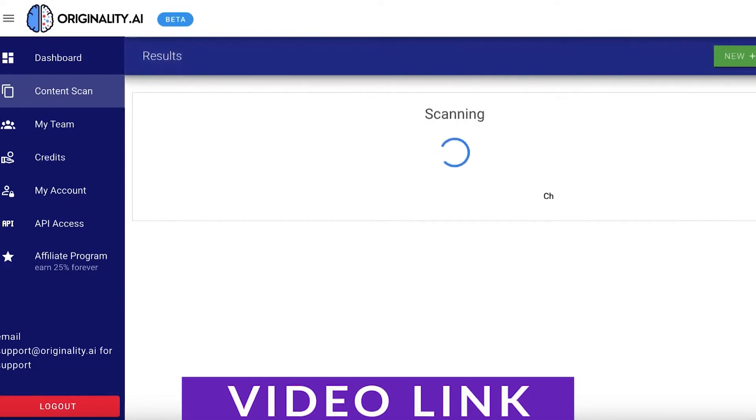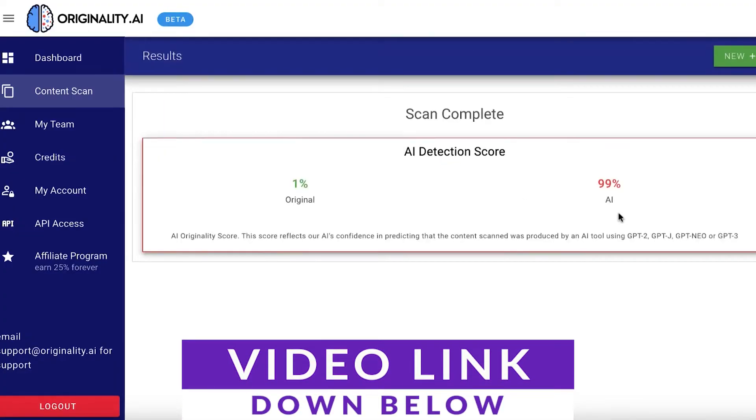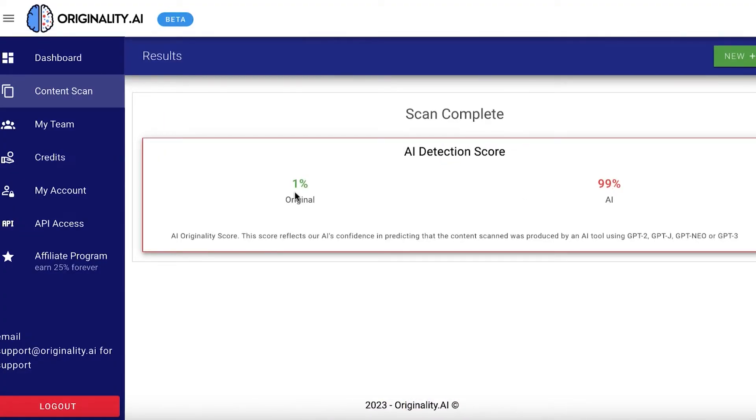What I want to talk about today are different ways that you can detect AI writing for yourself. I did do a video not too long ago about a bunch of different content detectors that you could use. Check out that video if you want — it goes over some of the best tools, but here I'm going to show you exactly how they work.